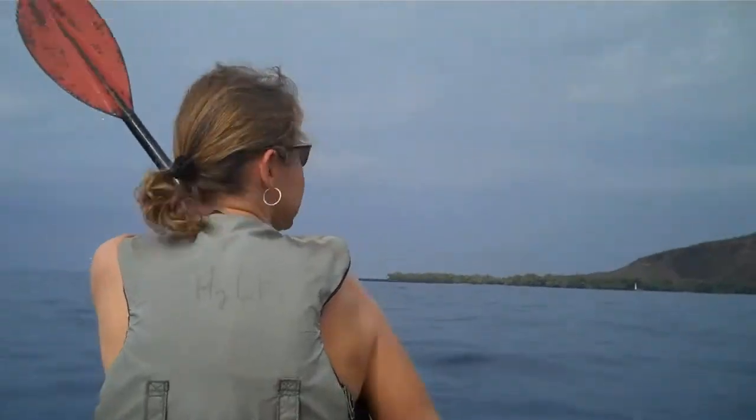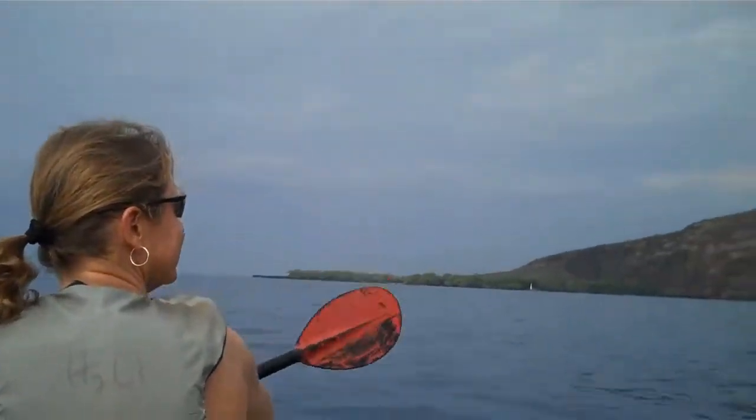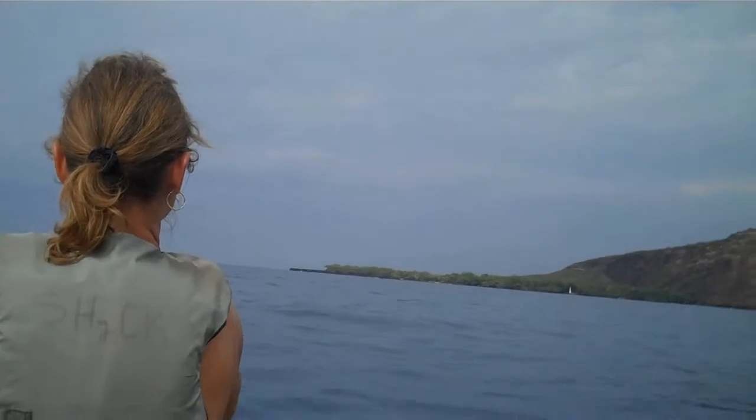Working on our upper body — at least one of us. We're headed out to Cook's monument.